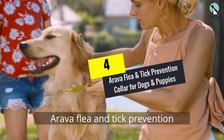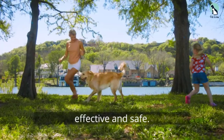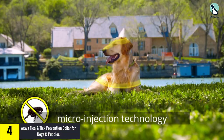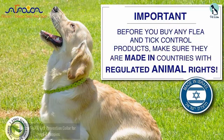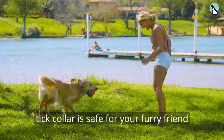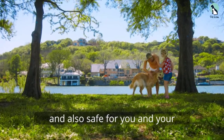Moving on, at number four we have the Arava flea and tick prevention collar for dogs and puppies. Other options on this list use chemicals to kill fleas, and the side effects on your dog are not very well known. Due to this fact, many dog owners choose to purchase a flea collar that only uses natural ingredients. If you are one of those pet owners, then the Arava flea and tick botanical collar is perfect for you.